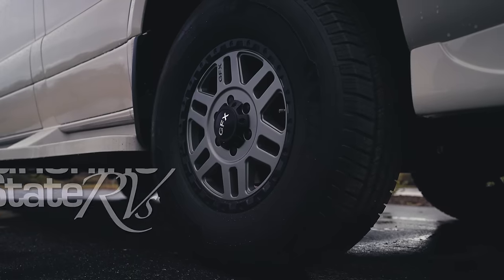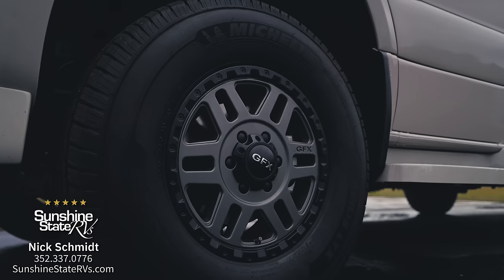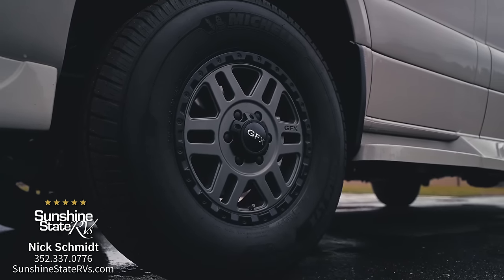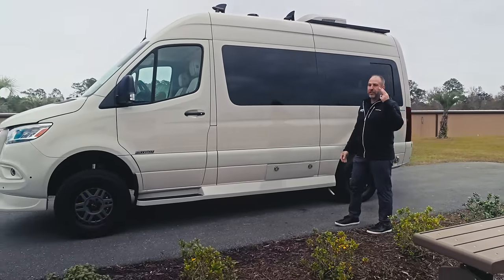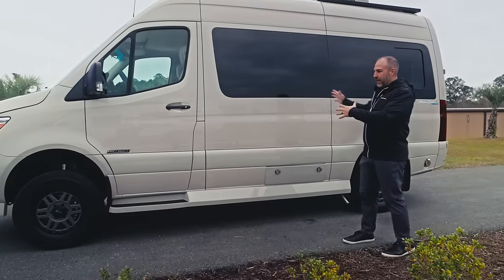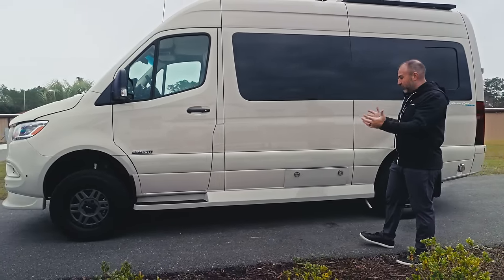These are the upgraded wheels they offer, still on Michelin tires, which are nice. This is very sleek — it's only 19 feet. They offer three sizes: a 19-foot, a 22-foot, and a 24-foot Class B van. The Patriot makes all three of them, and this is the smallest, which is great.